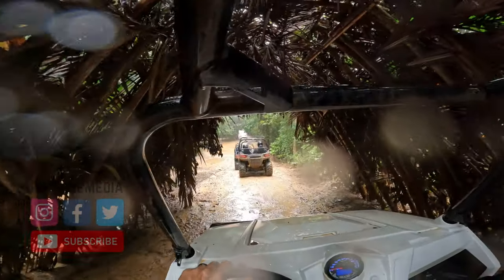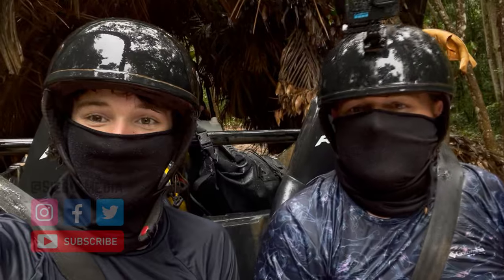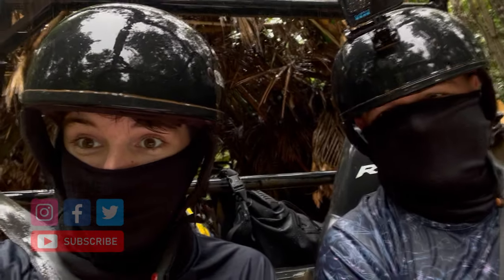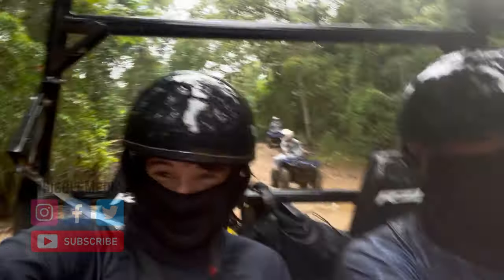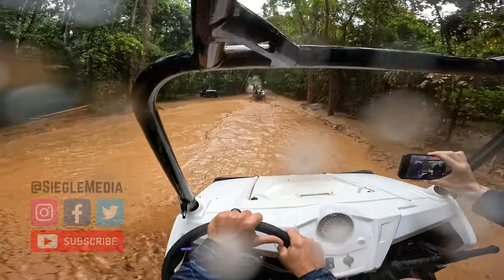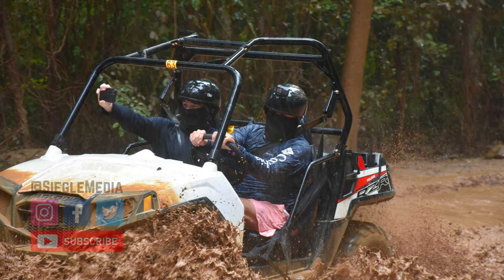Yeah, we drove through this and I was half expecting bugs and spiders to drop in on us — there were a few but it wasn't that bad. They lined us up before and told us we'd go one at a time, then waved us on to go two at a time. Pretty cool — you could see a massive wave of mud flying over us but we didn't really get any on us; it just went into the floorboards. You can see the photographer off to the left — these are the shots we purchased.